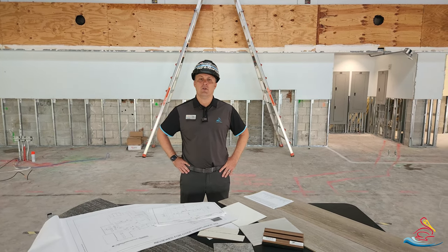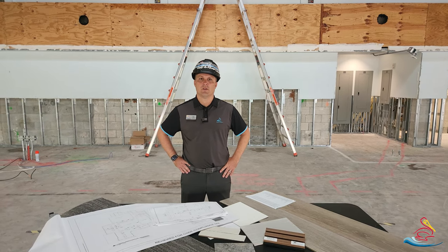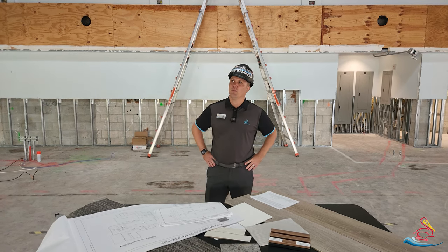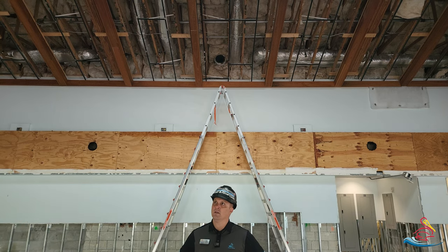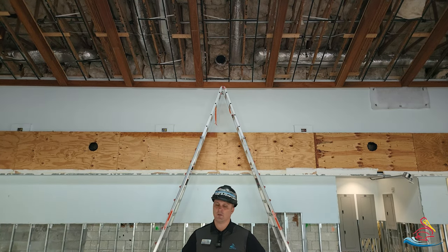You can see we're in the new bar area. We've got a lot of work that has already been completed as far as the demo. If you look and pan up a little bit here, you can see that we've removed the linear wood ceiling. That will be getting some new acoustical ceiling before too long.